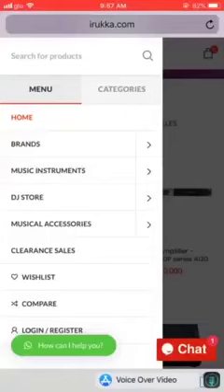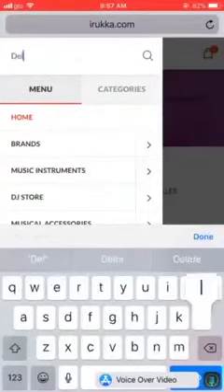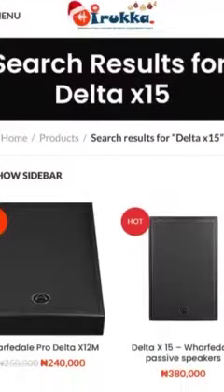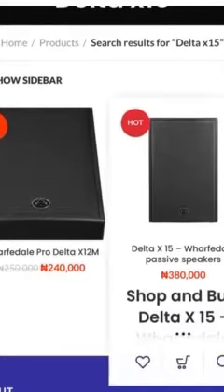Now if you still cannot find what you want and you need to search, just tap on the menu there and click search, then type whatever you're looking for. So I'm going to be searching for the Delta X15 — you see I'm typing Delta X15 — loading — and then you see that's your Delta X15. Anything you're looking for, just search it.